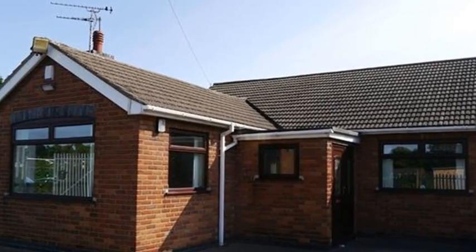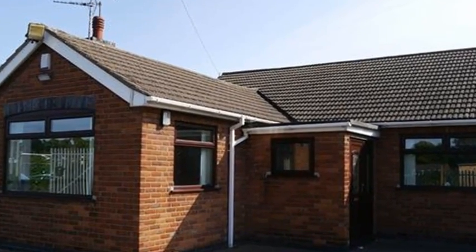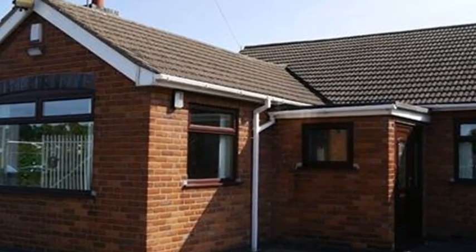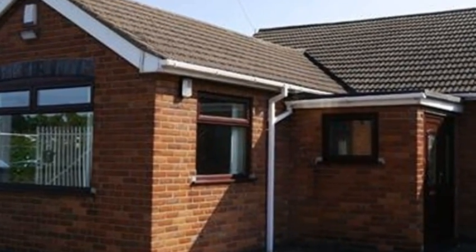This larger-than-average 3-bedroom semi-detached bungalow with no onward chain is situated in Balby and benefits from a parking area for several cars to the front.